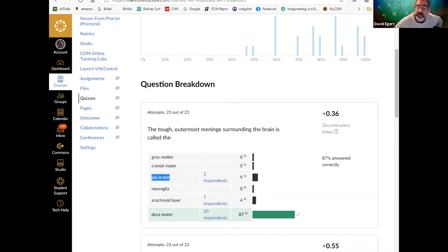The pia mater is the delicate layer right against the neural tissue itself. The arachnoid is the layer with little fibers that has the subarachnoid space where CSF fills in, surrounding the outside of the brain.